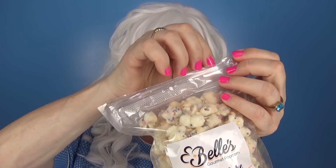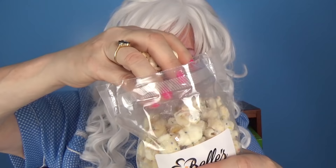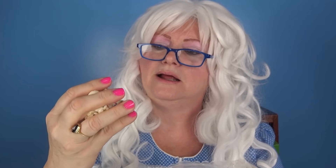It's time for someone's birthday because Granny has birthday cake popcorn! Granny's never heard of such a thing. Takes a big old handful — my goodness, that was a big old handful! Tastes just like birthday cake; you almost can't taste the popcorn in there.